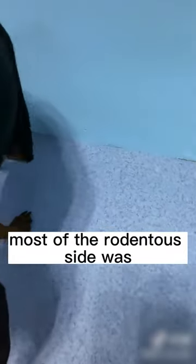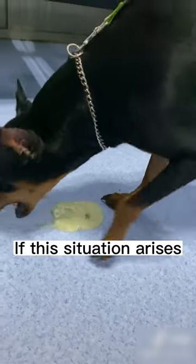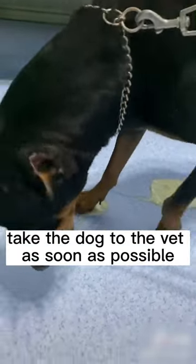Most of the rodenticide was expelled through vomiting. It is important to note that this should not be attempted at home. If this situation arises, take the dog to the vet as soon as possible.